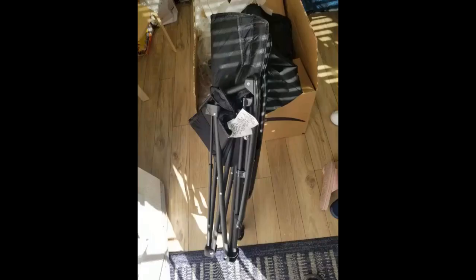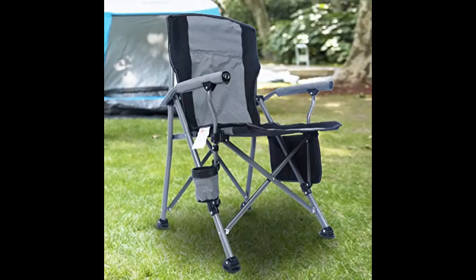I will give it a more extensive test camping and fishing after the weather warms up. Very nice. This chair is extremely sturdy and comfortable. I bought this for fishing and camping and I'm pleased with the price.